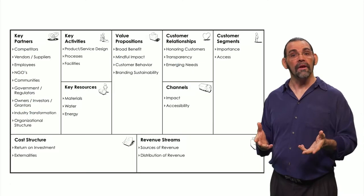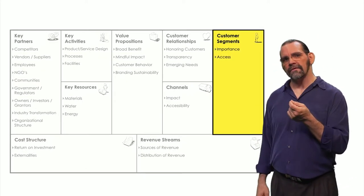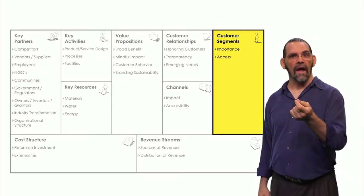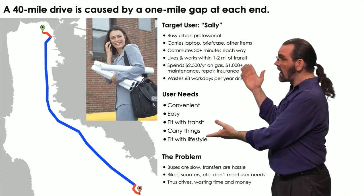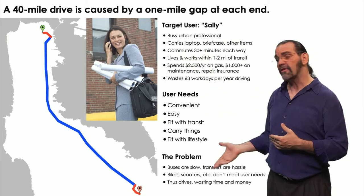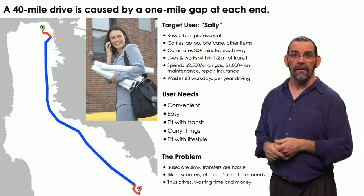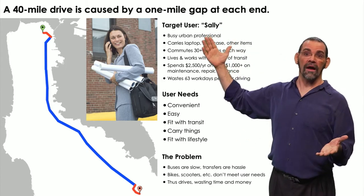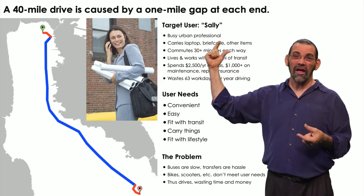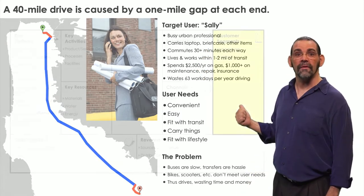Now let's see an example. Imagine we're designing a cargo-carrying scooter that fits on trains or buses. In the Sustainability Booster, we'll start with the customer. What are your user's needs, pain points, and desires? We have a whole profile on our user. She drives all the way from San Francisco to Silicon Valley every day because the train stations aren't conveniently located — a 60-kilometer drive caused by a 1-kilometer gap on both ends.